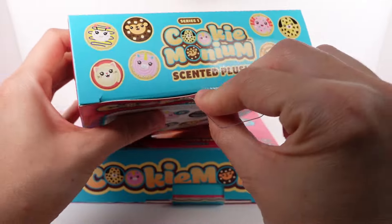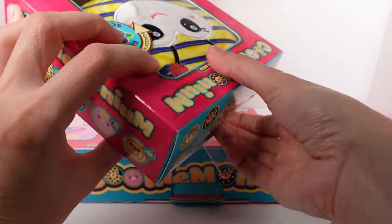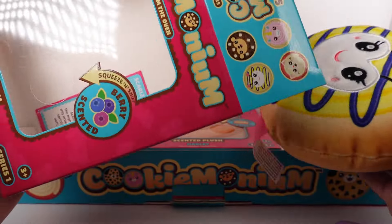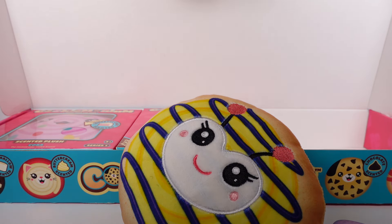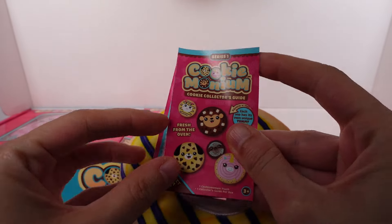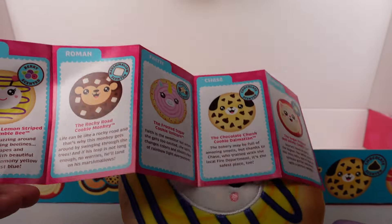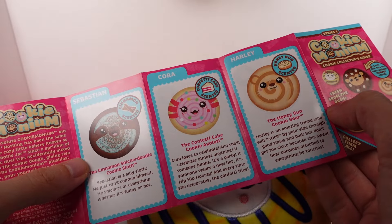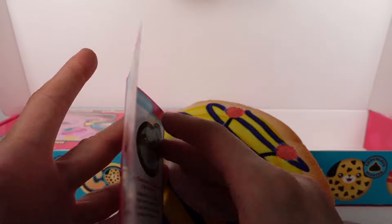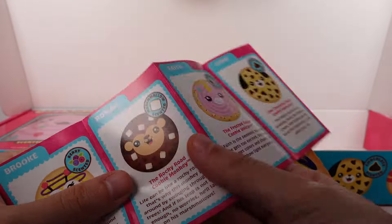Oh my gosh, I want Chase and Cora and Faith — honestly I want them all! Let's open this one up and get Brook out for a closer look. Here is our little collector's guide: Brook, Roman, Faith, Chase, Scarlet, Sebastian, Cora, and Harley. They don't have rarities listed. Oh my gosh, I really want this one — the honey bun cookie bear. But anyway, we have Brook!